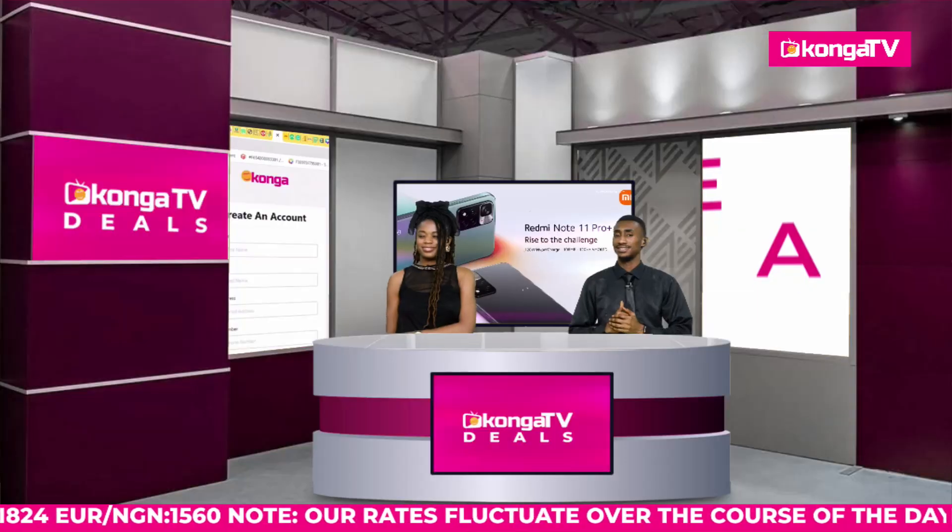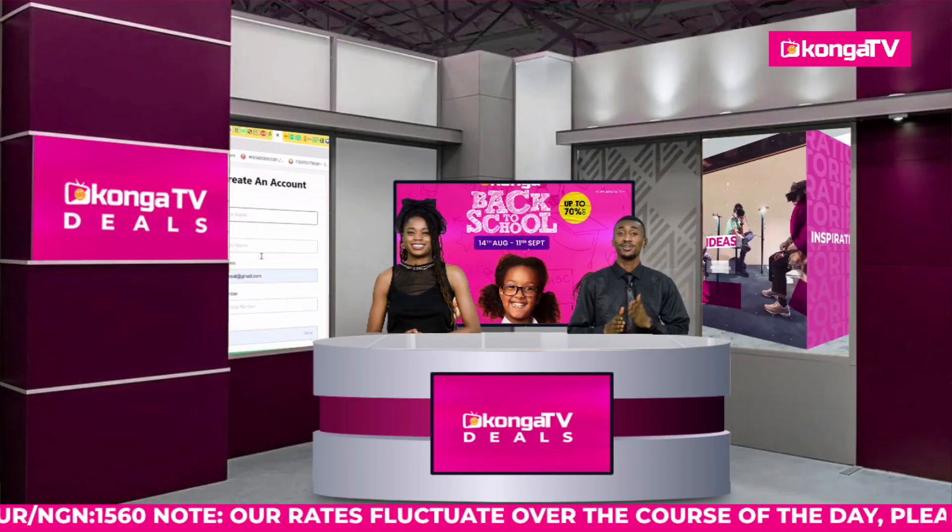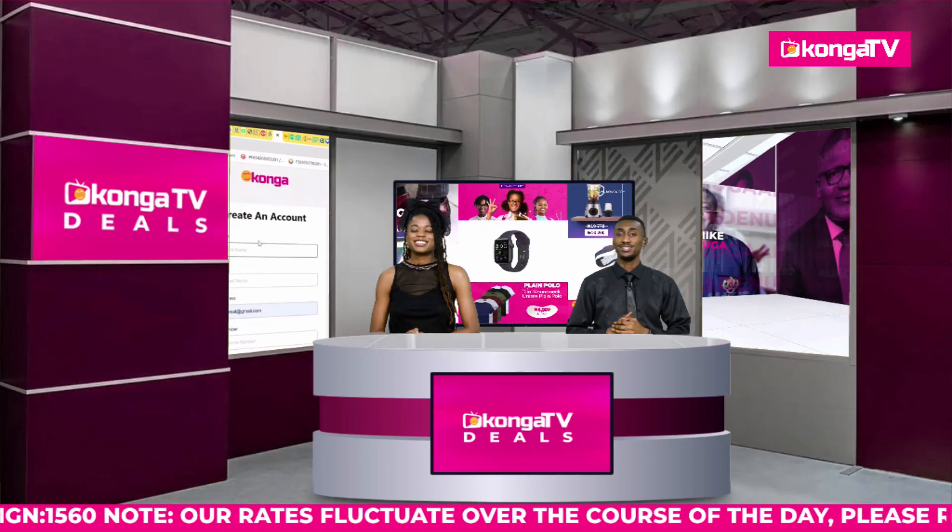Every product you see here is original — we get them directly from the manufacturers. Kachi is here with our deals bag, ready to bring you more tantalizing products. Let's go for a short break, stay tuned.